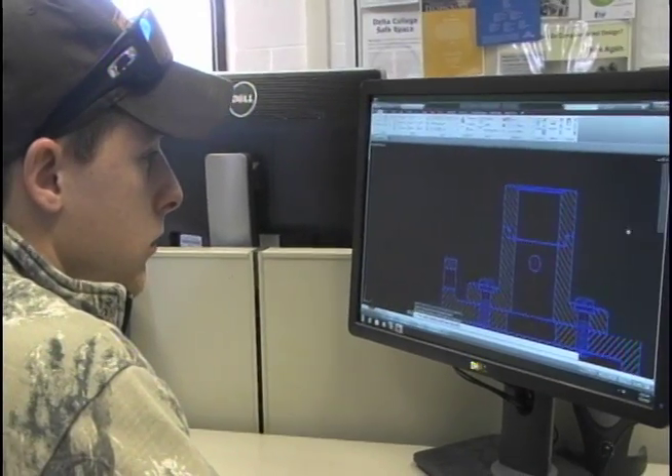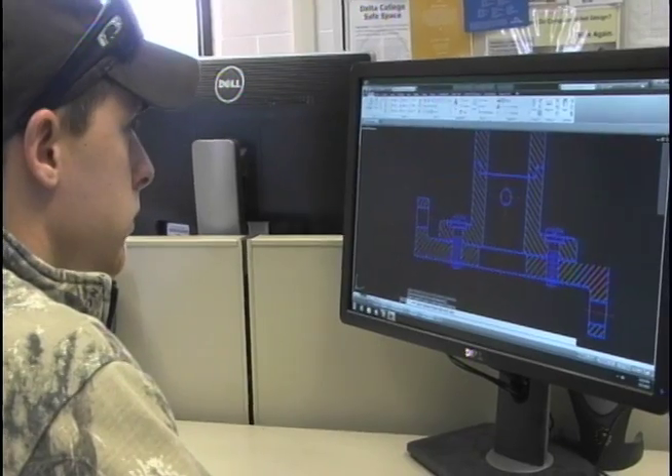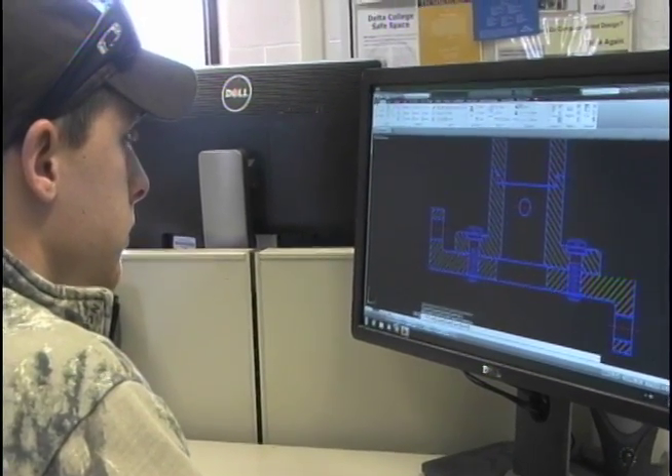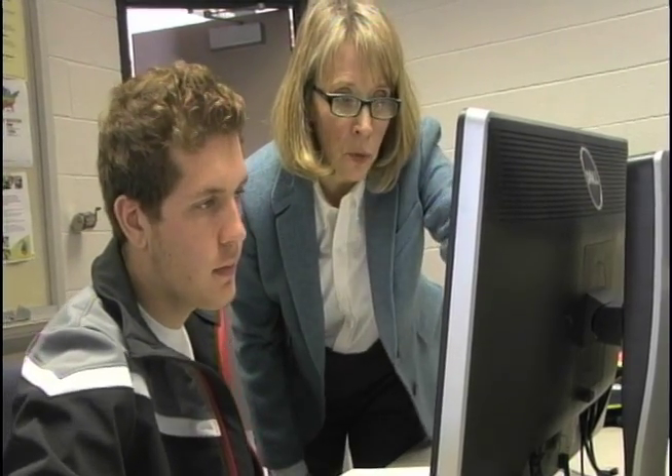And the architectural students would use a building information modeling program. They're presently using Revit. And would students have the opportunity to go on to get a four-year degree? Yes, they would. After completing the CAD certificate, they may find themselves almost halfway to an associate degree here at Delta.